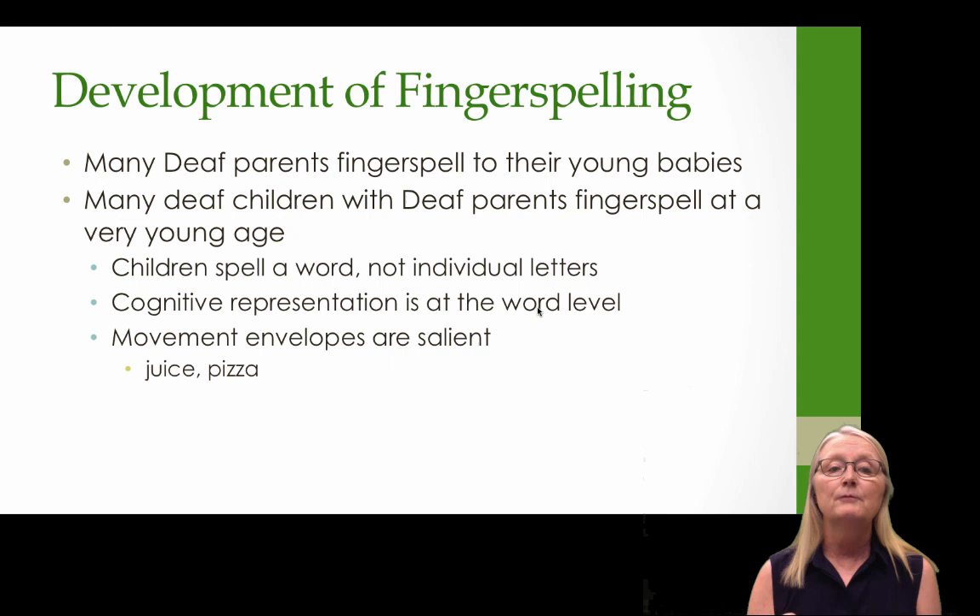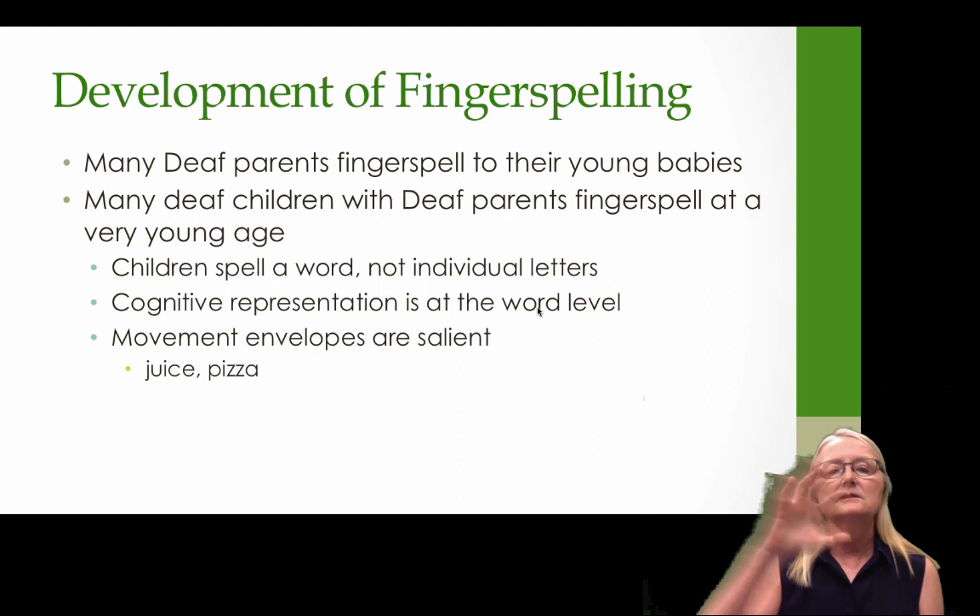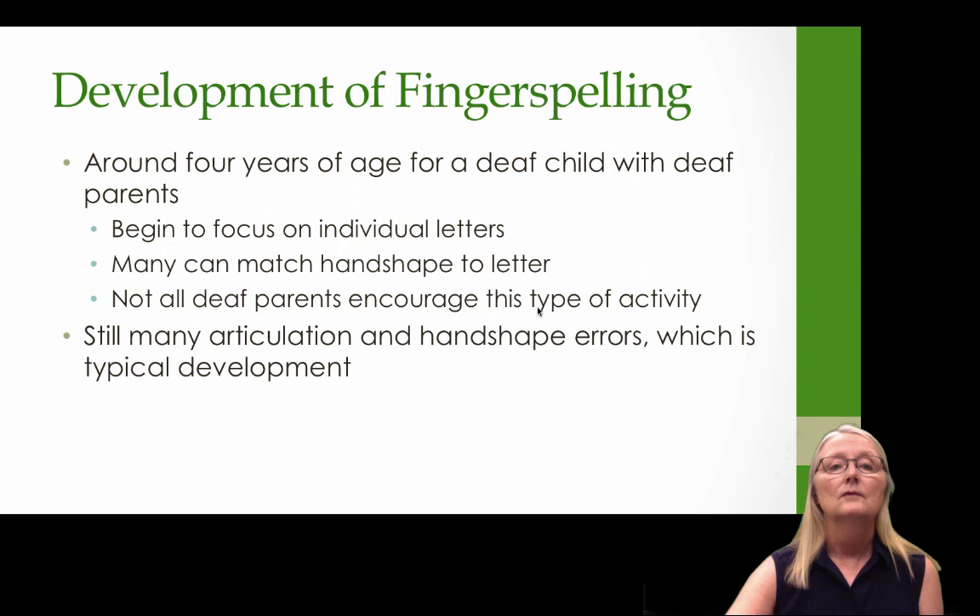Movement envelopes are very salient to young deaf children. I observed a 24-month-old deaf child with deaf parents who signed the word juice like this, and the word pizza like this — salient movement envelopes with many missing letters, but it still functioned as a lexical item for her.